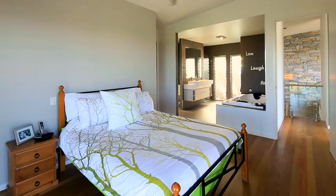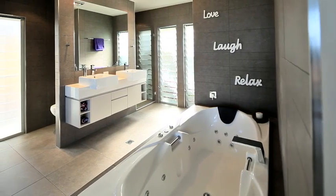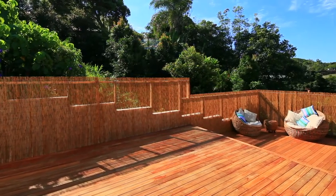The main bedroom boasts the same views and adjoins the main balcony. There are three more double bedrooms, a main bathroom, and split timber decks to the barbecue area.